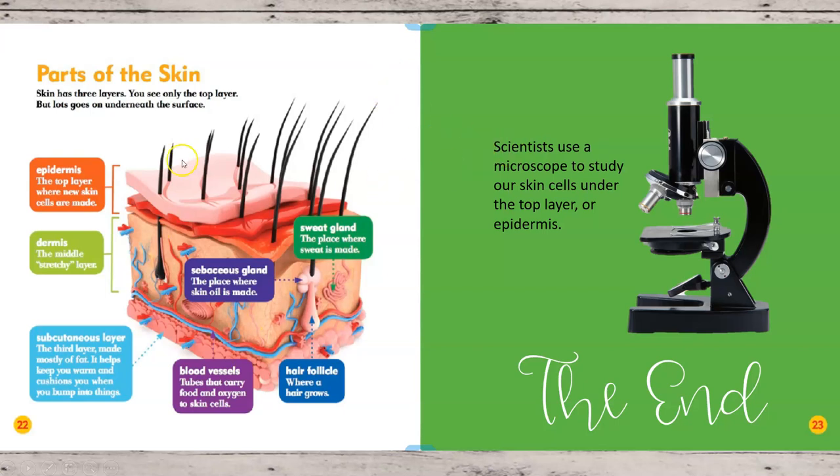Scientists are able to tell what skin looks like underneath because they use a microscope to study skin cells under that top layer, which if you'll remember is called the epidermis. I remember one time my sister teased me — she came home from school and said, 'Your epidermis is showing!' I began to look to see if maybe I had a button or zipper undone. She started laughing and said, 'Julie, your epidermis is your top layer of skin — of course it's showing!' I realized she was just tricking me, but it makes a good joke, doesn't it?